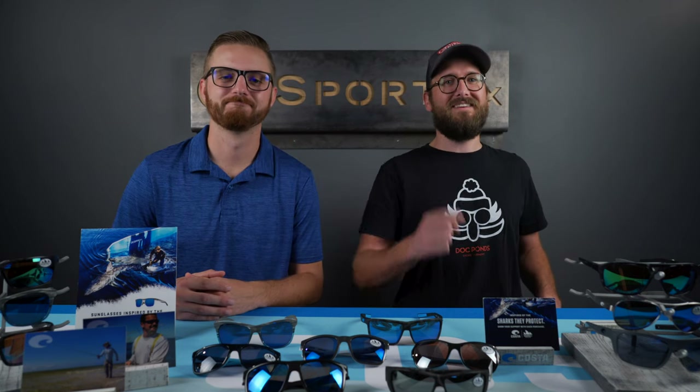Hey, you want to know how you can help save the oceans and get a dope pair of shades? Stay tuned.